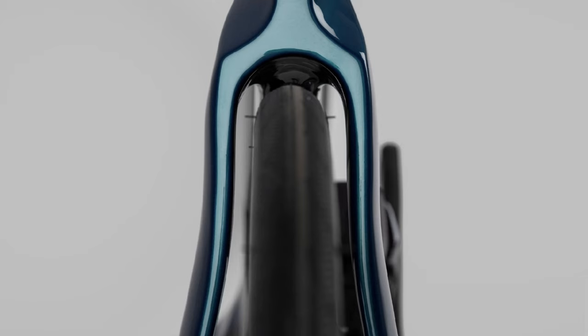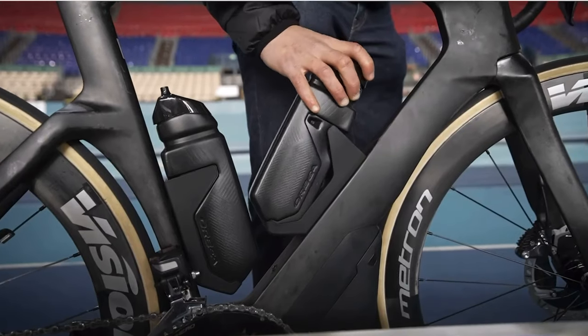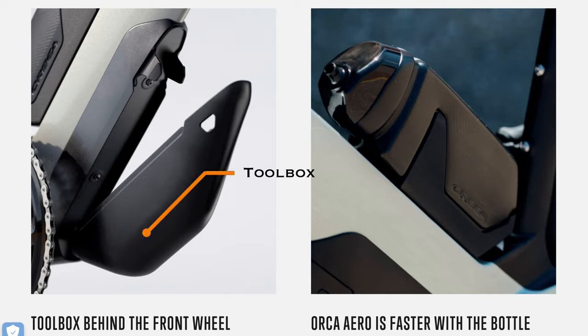You can take that gain however you would like, but it is some advantage. They do stipulate the reasons how they've managed to get this aero advantage: there's fork optimization, head tube to down tube optimization, they've lowered the seat stay so it comes to the top of the back tire keeping turbulence to a minimum. They've also optimized proprietary drink bottles fitted very close to the frame, and a toolbox that fits in front of the bottom bracket, reducing that space between the front wheel and the frame.